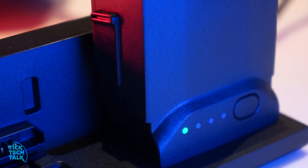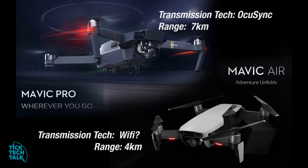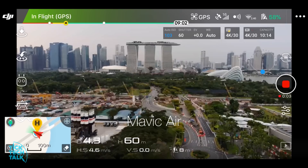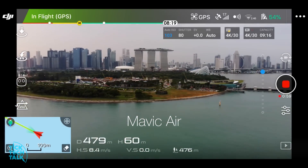Once we got our Mavic Air, we charged it up and headed out to test both crafts. The Mavic Pro's range is rated at 7km on the website, while the Mavic Air's range is rated at 4km. We put both crafts to test in the same city area where interference is strong — it is also a popular place for others to fly drones.